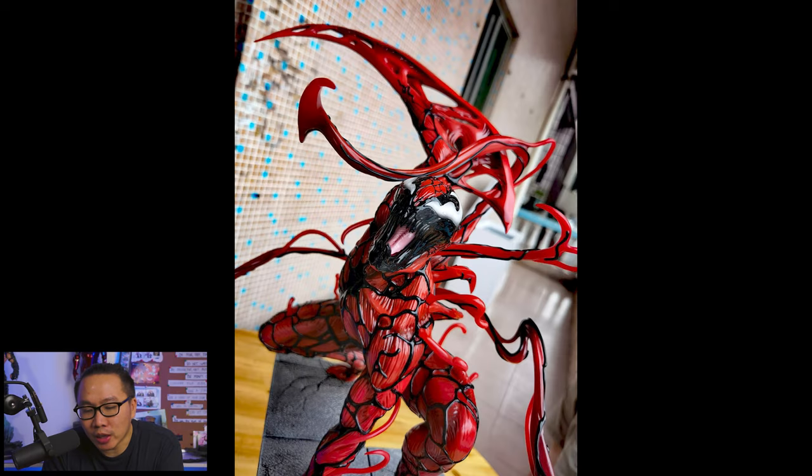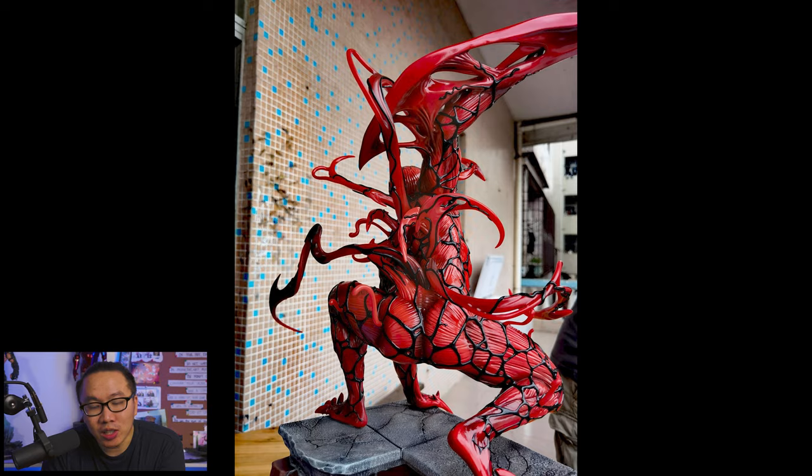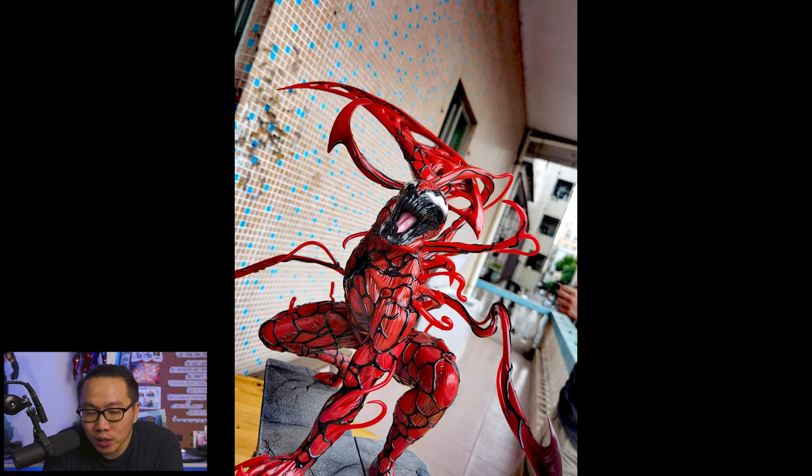Here's another piece that I passed on the pre-order back then because it was just available as kits or unpainted statues. Well, it is still available as kits now, but I see it painted and it honestly turned out pretty good — a very simple Carnage statue but still looks amazing.